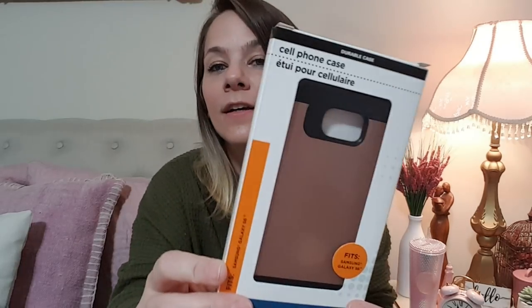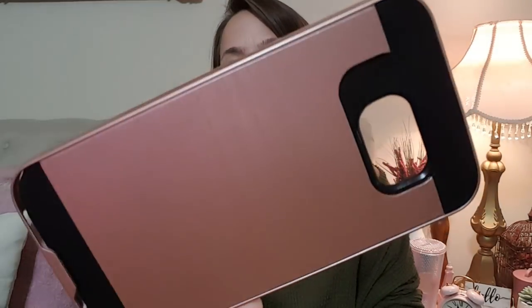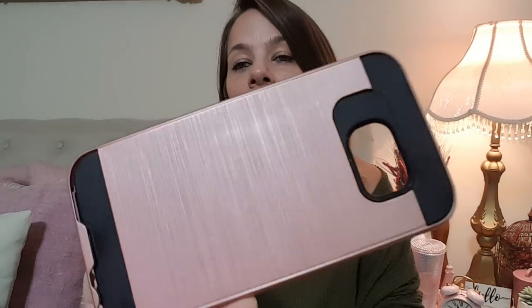Next, I got this cell phone case, which I love. It's like a rose gold — it's so pretty, and for a dollar, I mean, just crazy. But it's just a dollar and look, it's rose gold, and it's pretty good quality. So, picked that up.